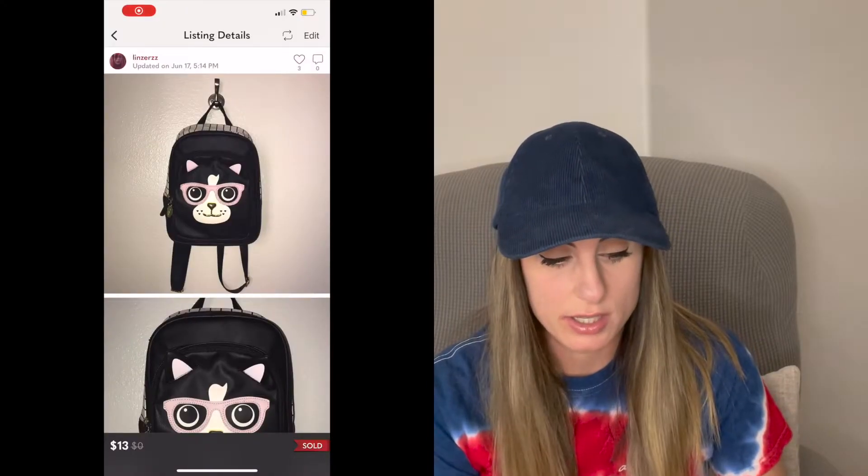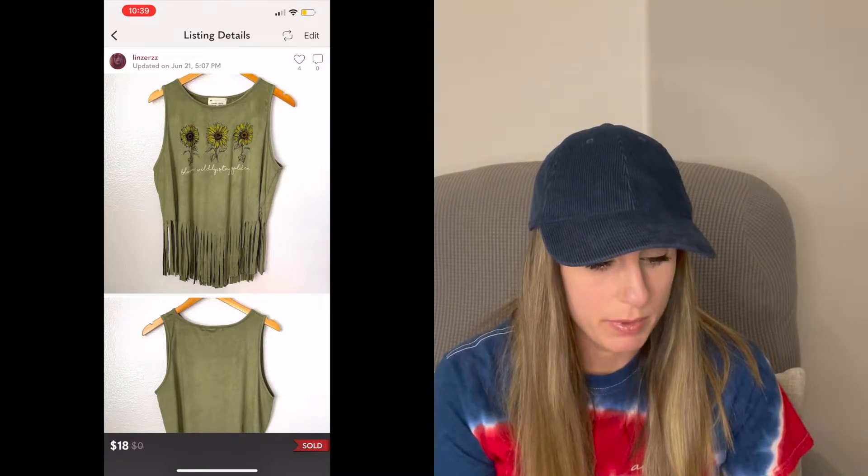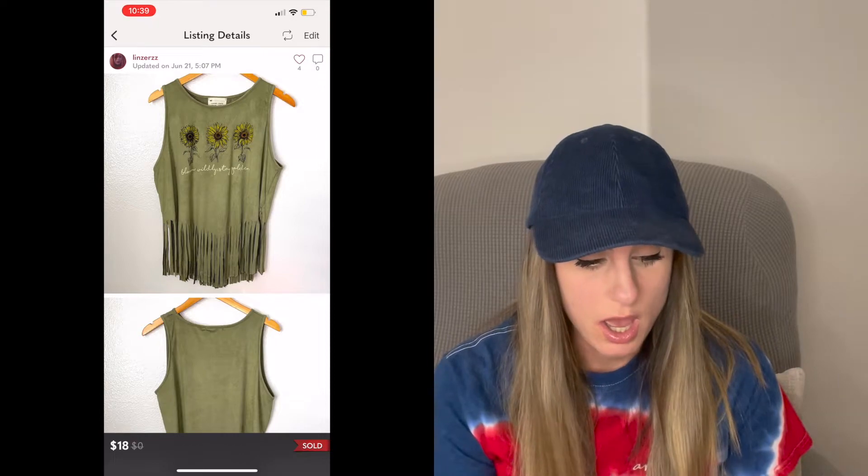Next sale was this Betsy Johnson Cat Mini Backpack Purse, and this sold for $13. I thrifted this from the Salvation Army about a year ago. I made a very small profit, but I probably won't pick up Betsy Johnson bags from the regular thrift store — maybe from the bins depending on the item. Next sale was this Faux Suede Boho Sunflower Tank Top with Fringe, brand French Pastry. I thrifted this from the Salvation Army and it sold for $18. I actually picked it up on style alone since I don't know anything about that brand — I only paid a dollar for it.